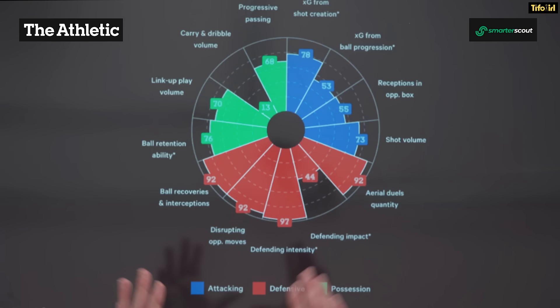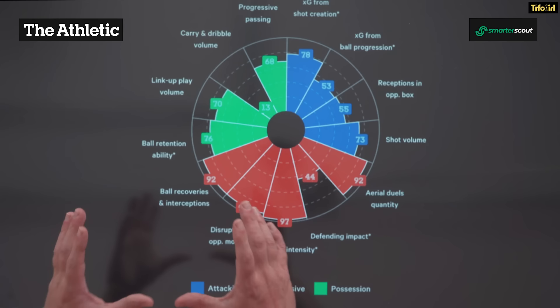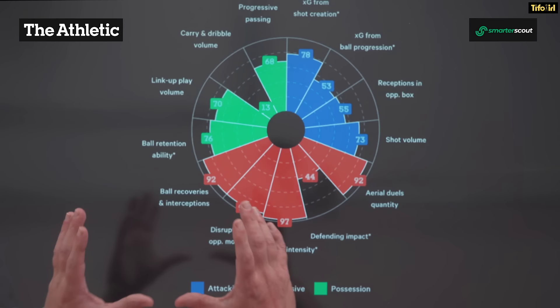Casemiro is usually labelled a defensive midfielder and if you look at his data, it's not particularly hard to see why. We've got his pizza chart from SmarterScout and as you can see, he just crushes all of the defensive metrics. So very good at ball recoveries and interceptions, he disrupts opposition moves really well, he's an intense defender and he's very good in the air as well.